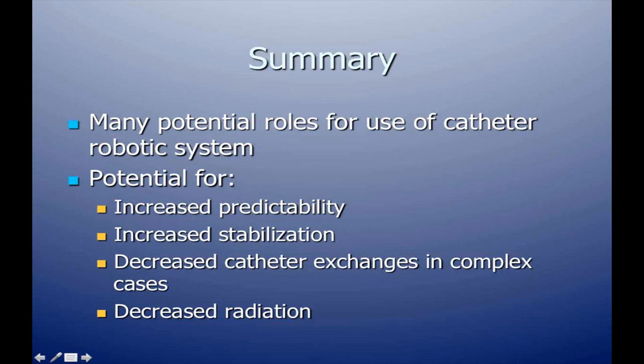In summary, there are many potential roles for the catheter robotic system: increased predictability, increased catheter stabilization, decreased catheter exchanges in complex cases, and decreased radiation exposure for operators. Thank you very much.